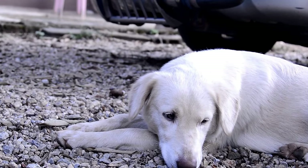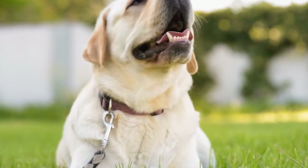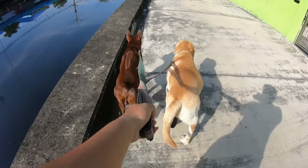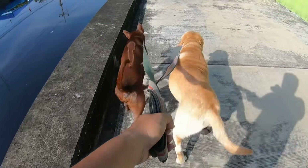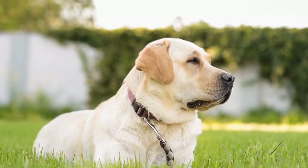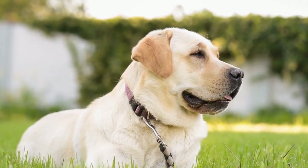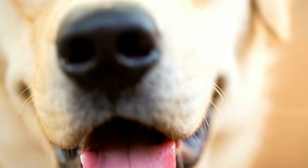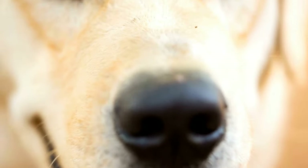When comparing the Labrador Retriever and the Pembroke Welsh Corgi, size is the most obvious difference between the two breeds. Labradors are large dogs, typically weighing between 55 to 80 pounds and standing at 21 to 24 inches tall at the shoulder. Pembroke Welsh Corgis are much smaller, weighing between 25 to 30 pounds and standing at only 10 to 12 inches in height. Their size difference has a significant impact on their overall appearance and physical capabilities.